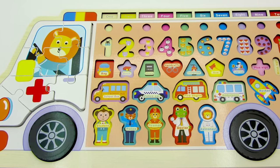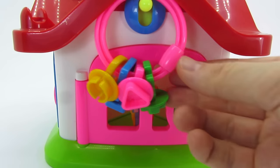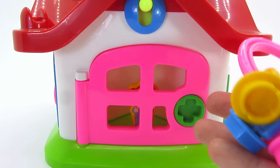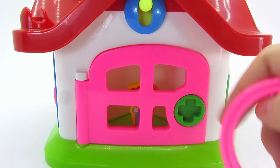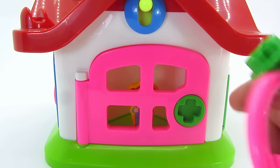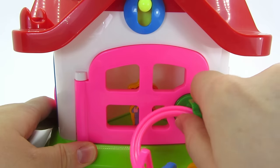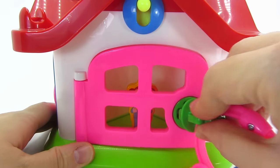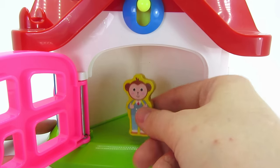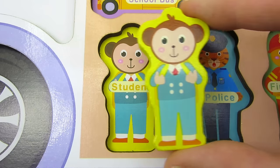Wow, look at this ambulance puzzle. Can you help me complete it? It's a pink door and a bunch of keys. Which shall we use? Here's a green cross. Let's try the green key in a cross shape. It does. Well done. Here's a puzzle piece. It's a monkey student. Let's put it back in the puzzle.